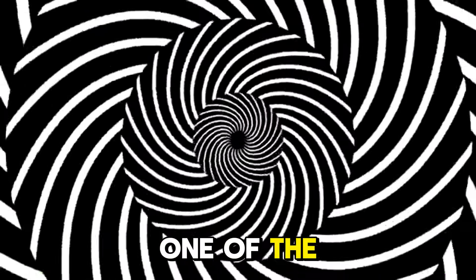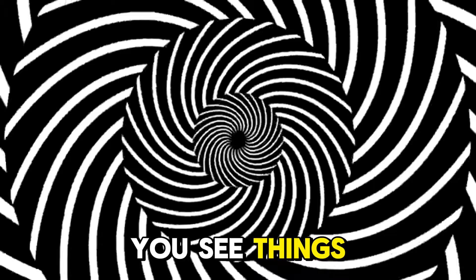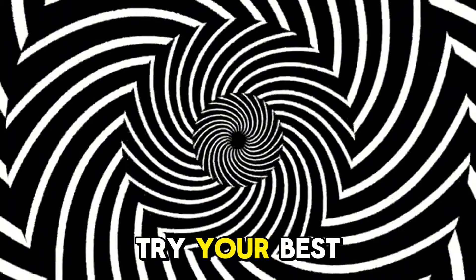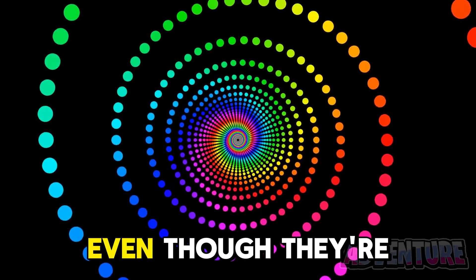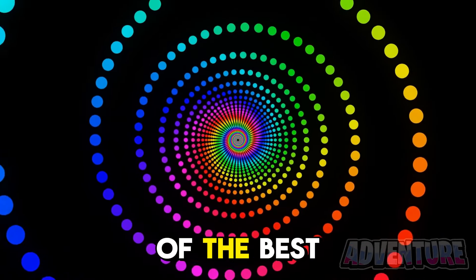Next let's get into one of the best optical illusions ever that will make you see things. All you need to do is stare at the middle of your screen for the next 30 seconds and try your best not to blink. Alright now if you look around you or even at your hands they should look like they're moving even though they're not. This is one of the best illusions ever.